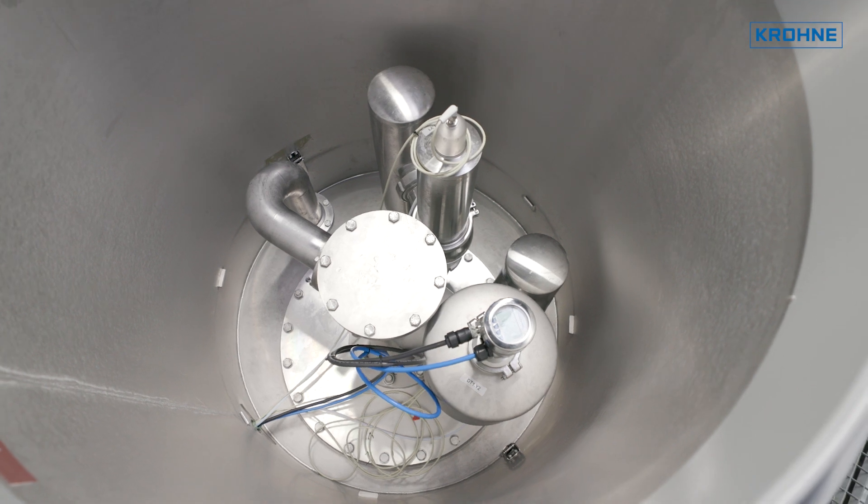In terms of setup and commissioning, an electronic transmitter operates like a conventional differential pressure transmitter. This means that it has significant cost advantages over two separately installed pressure transmitters. Being a two-wire device,